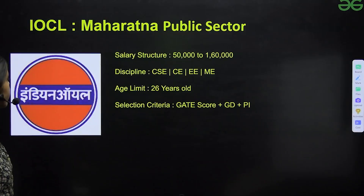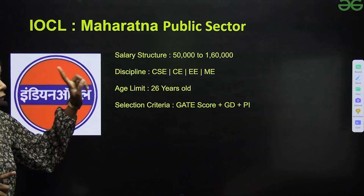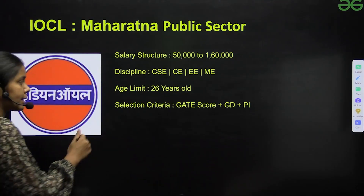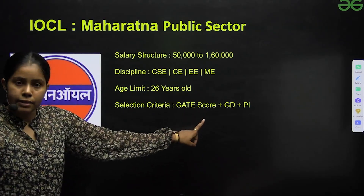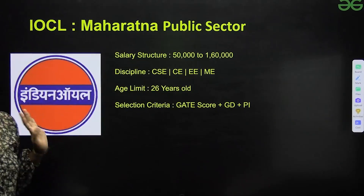Next is IOCL, again a Maharatna Public Sector. Salary structure is ₹50,000 to ₹1,60,000. Disciplines include CS, CE, EE, and Mechanical. Age limit is 26. Selection criteria involve GATE score plus GD plus personal interview.